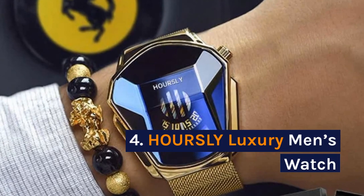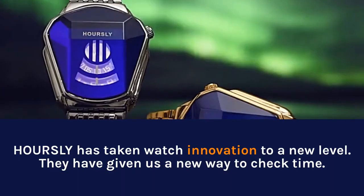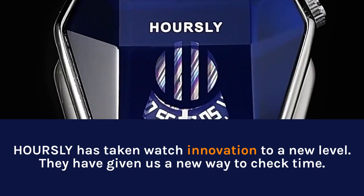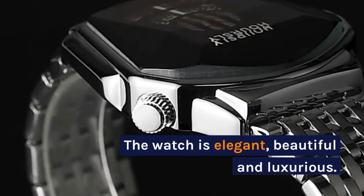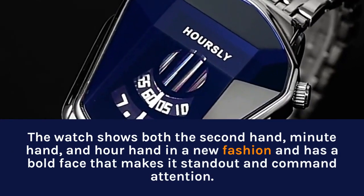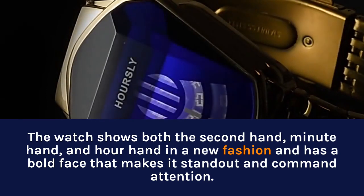4. Oursley Luxury Men's Watch. Oursley has taken watch innovation to a new level, giving us a new way to check time. The watch is elegant, beautiful, and luxurious. It shows both the second hand, minute hand, and hour hand in a new fashion, and has a bold face that makes it stand out and demand attention.